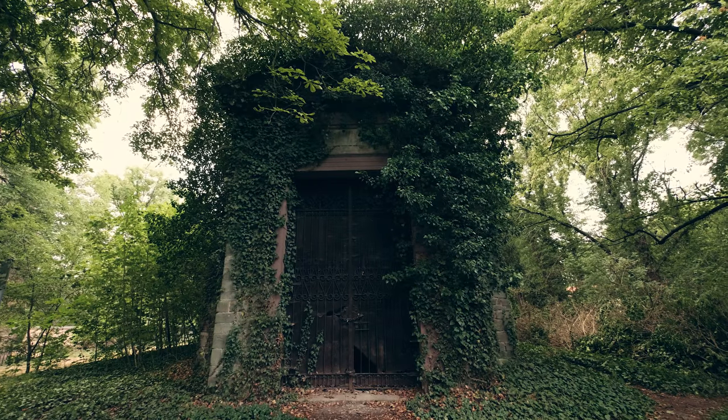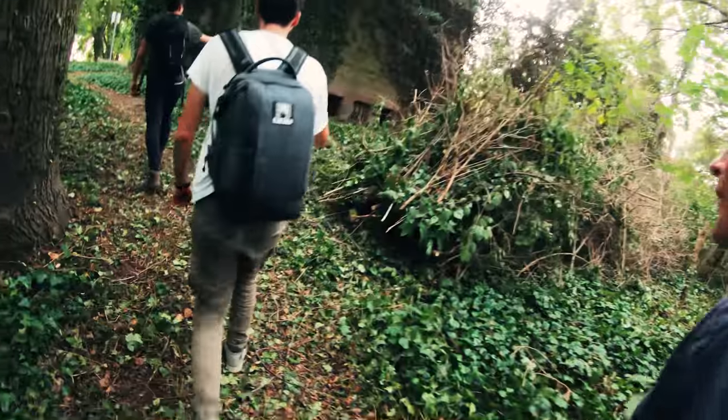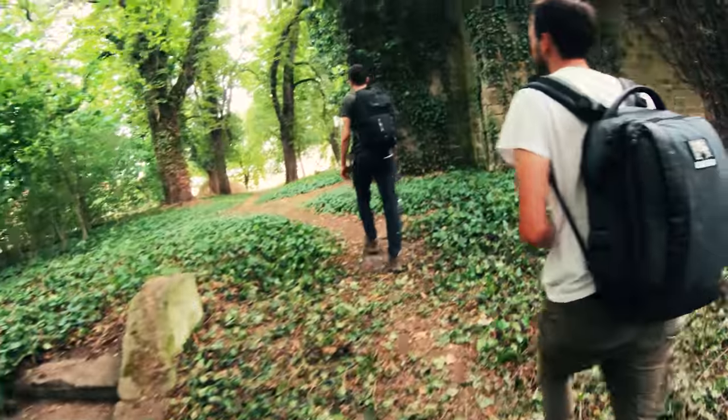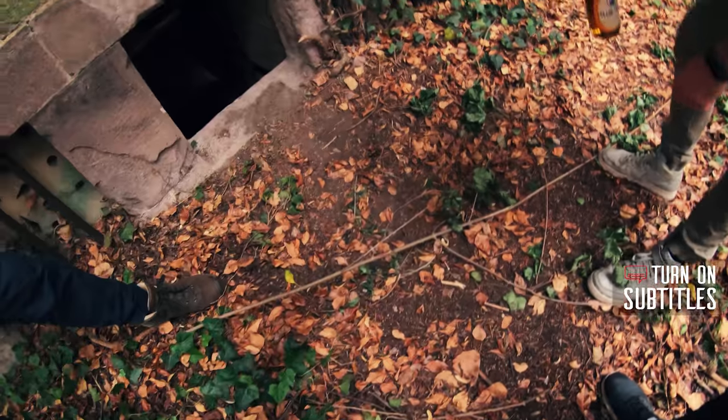On a neglected graveyard of some secluded village in Germany, we found this age-old mausoleum which has become completely covered in ivy. Immediately we spotted an entrance to this unreal location. But this literally meant descending into the realm of the dead.